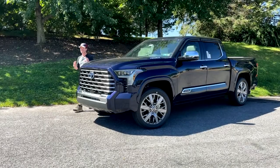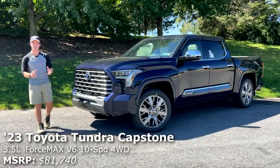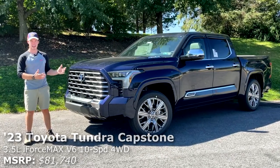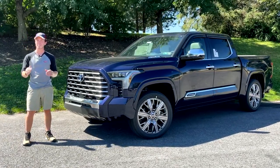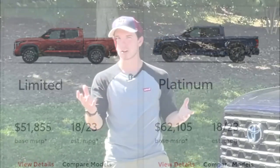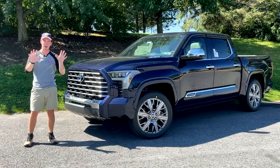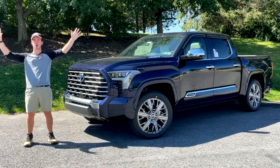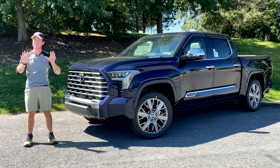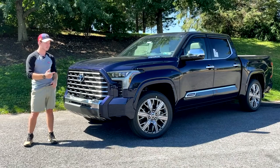Hi, my name's Isaac, and this is a brand new 2023 Toyota Tundra Capstone, and today I'm going to review it for you guys. Other luxury trucks have limited trims or platinums. The Tundra also happens to have a limited and a platinum trim, but this is the top brass, the Capstone, the creme de la creme of luxury trucks. Today, let's find out if this truck lives up to that name.